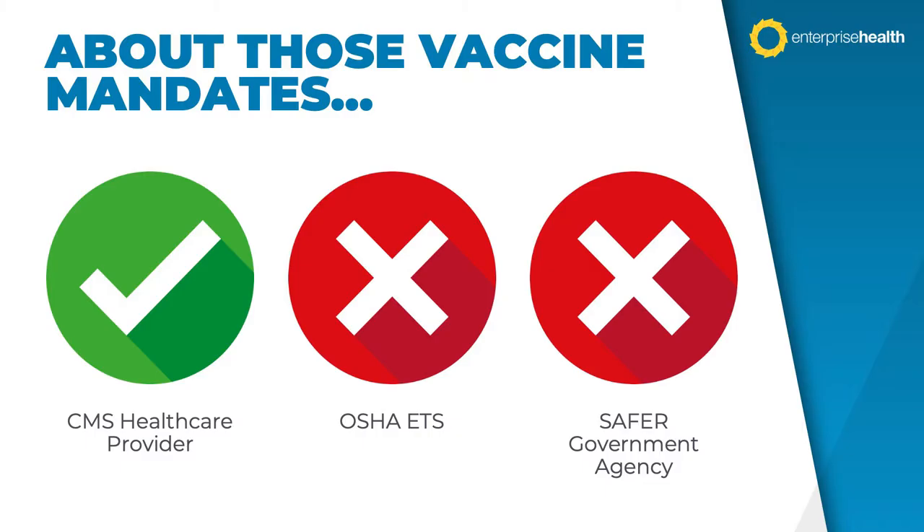Vaccine mandates have certainly been a part of this very wild ride. Late last year, it appeared the United States was going to be subjected to three different government mandates impacting almost every employer organization of any size. There was the OSHA ETS mandate, requiring vaccinations or regular testing for companies with more than 100 employees; the CMS healthcare mandate, requiring vaccinations for workers at healthcare facilities accepting Medicare or Medicaid funding; and the Safer Federal Agency mandate, requiring vaccinations for anyone employed at a government agency, as well as contractors and subcontractors working with those agencies.